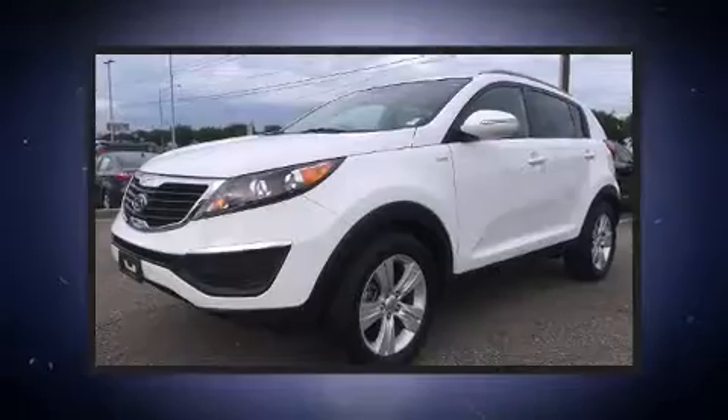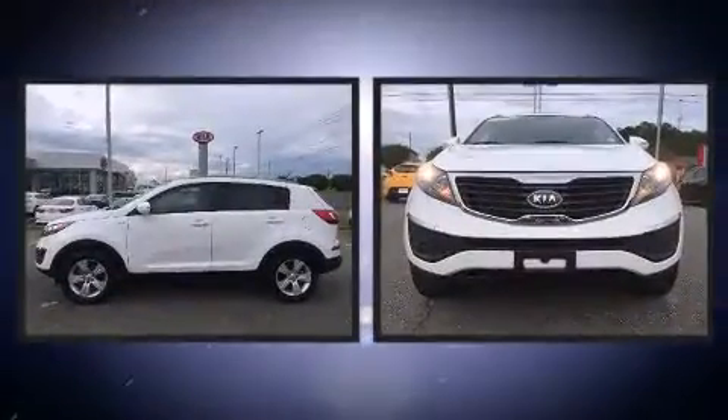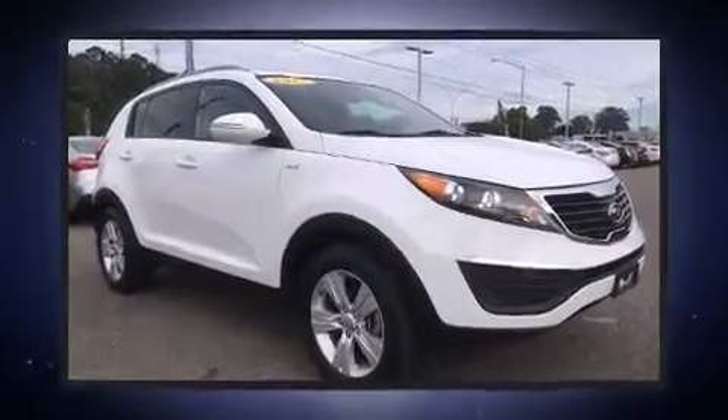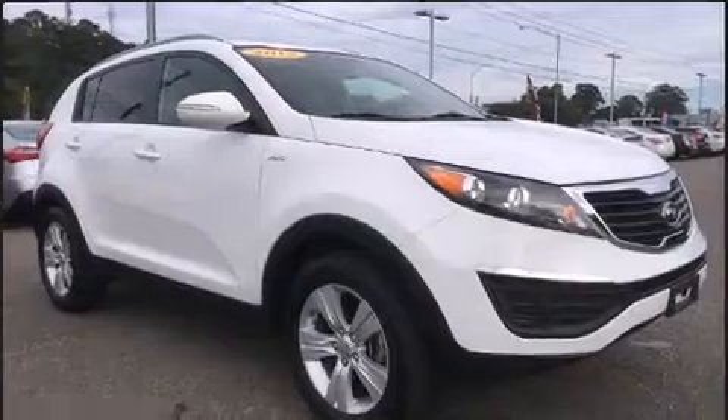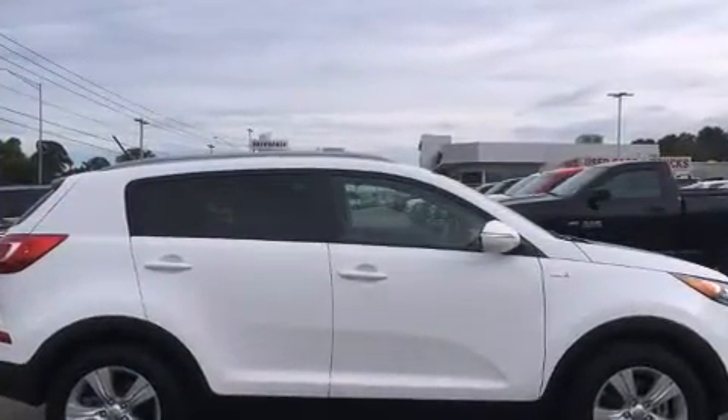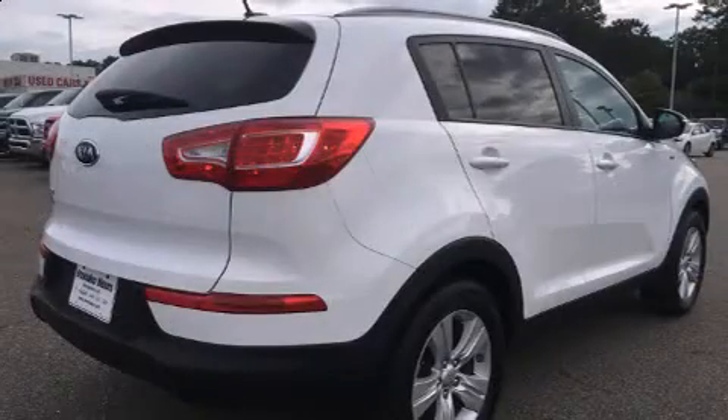Familiarize yourself with a 2012 Kia Sportage. It features all-wheel-drive versatility, an automatic transmission, and a 2.4-liter four-cylinder engine. Kia infused the interior with top-shelf amenities such as delay-off headlights, a tachometer, and a split-folding rear seat.